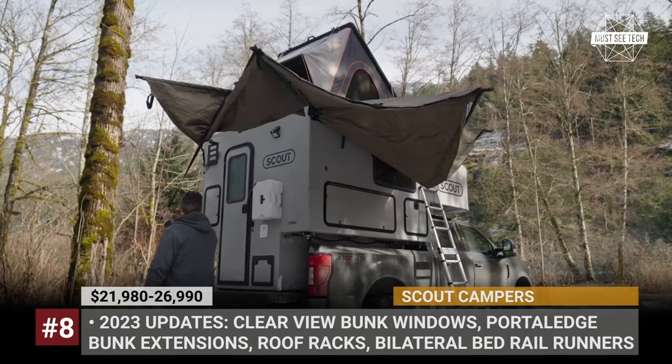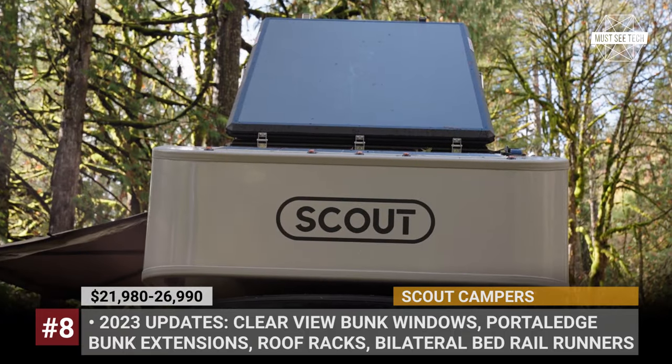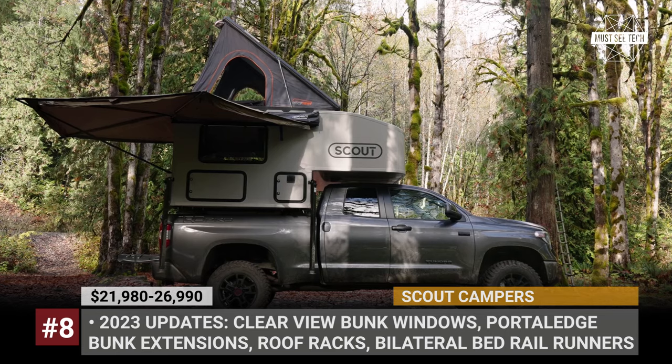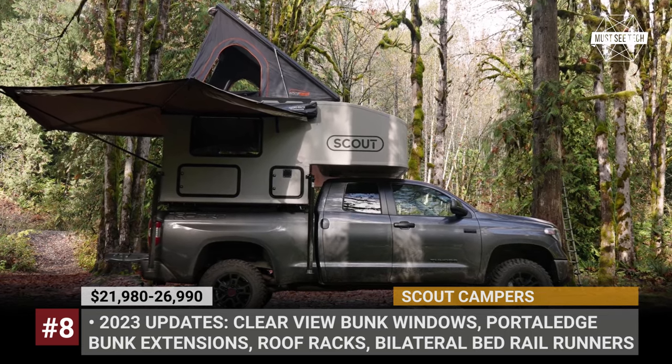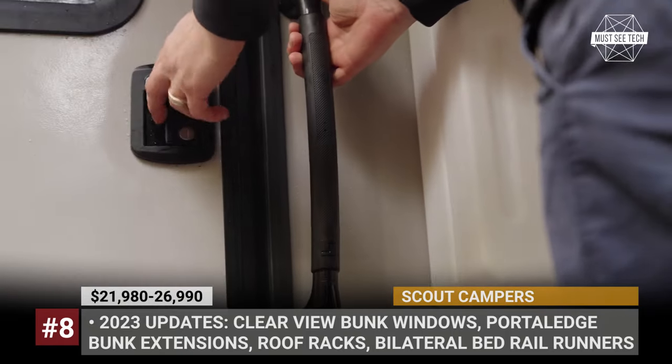When equipped with a rooftop tent, the Scouts sleep from 4 to 6 people, and regardless of the model, all come prepared for overlanding and off-grid stays. This means a solid Goal Zero Yeti power station, 190-watt solar panel, portable water storage, and a 10-pound LP tank.